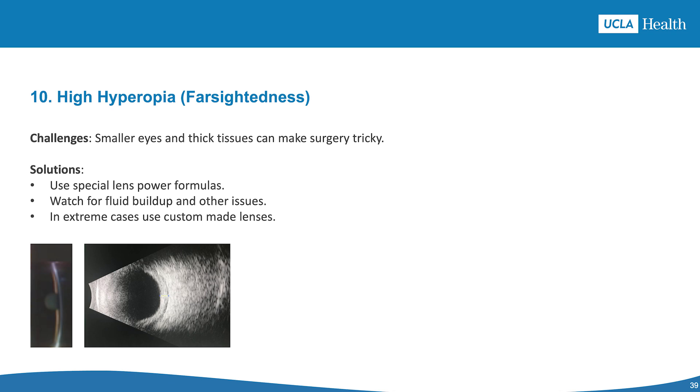Scenario number 10 is high hyperopia or farsightedness. Challenges include small eyes with thicker sclera and choroid. Solutions include using tailored formulas for lens power calculations, utilizing custom-made lenses for extreme cases, monitoring for fluid buildup or choroidal effusions during surgery, and watching for post-surgery complications.